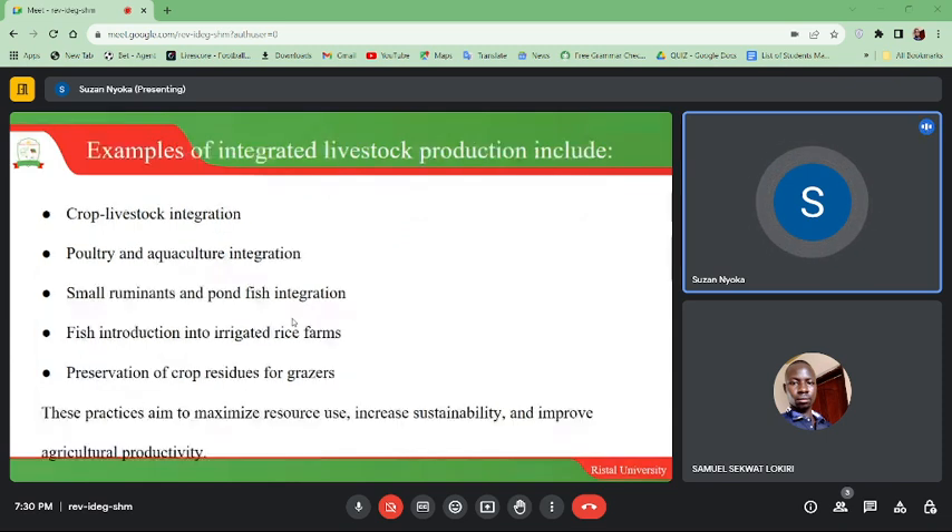Crop residues are preserved for grazers, and animals are encamped to produce manure for cereal production. Examples of integrated livestock production include: crop-livestock integration, poultry and aquaculture integration, small ruminants and pond-fish integration, push-pull introduction into irrigated dry lands, and preservation of crop residues for grazers. These practices aim to maximize resource use, increase sustainability, and improve agricultural productivity.